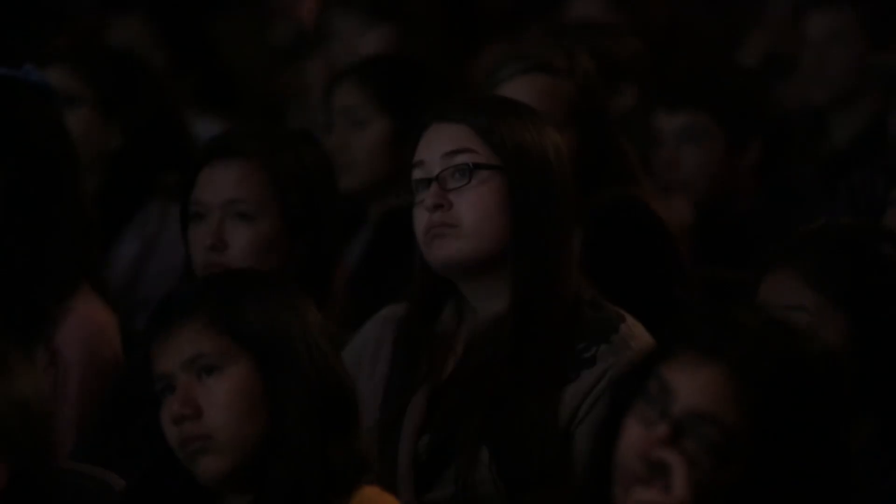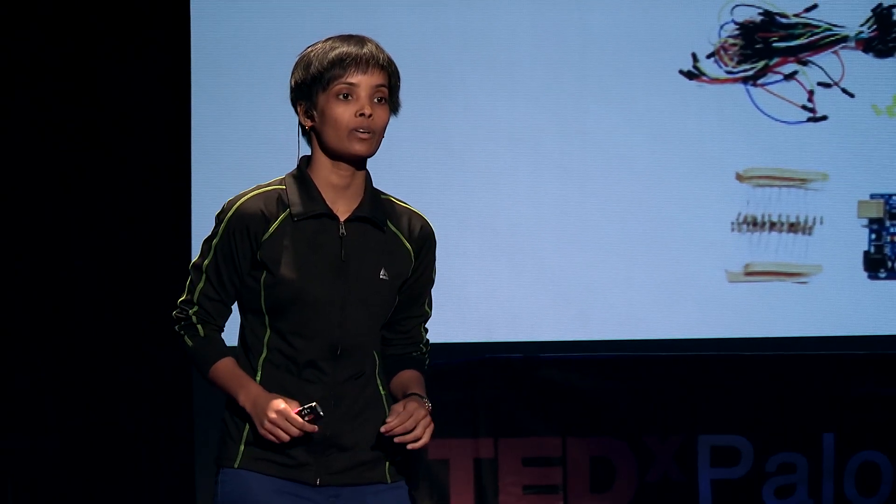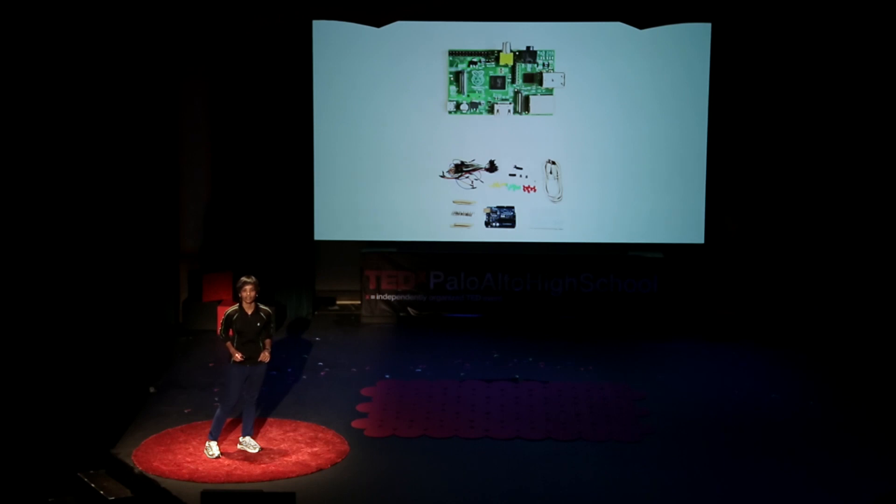But still, there are problems to be solved, opportunities to grow, and gaps to be filled. Today, I'd like to talk about five points through which you can fill those gaps and accelerate to the future of hardware.